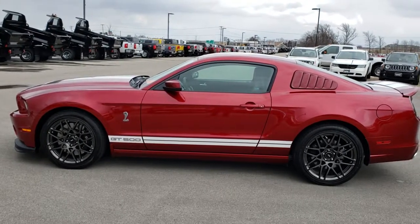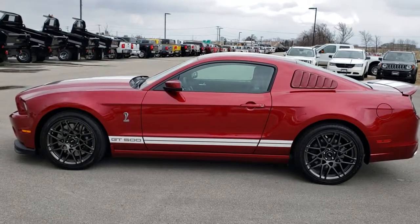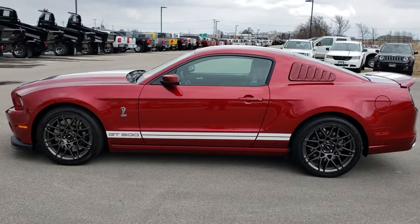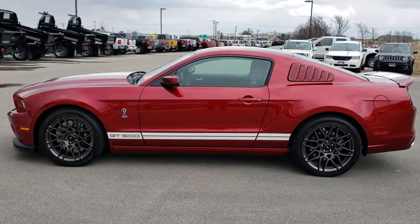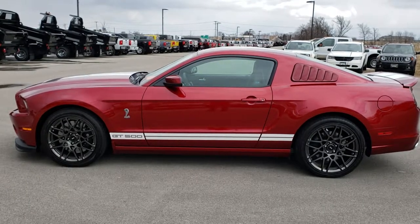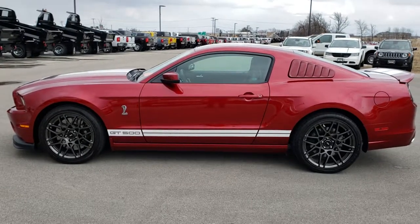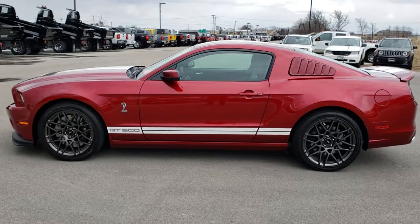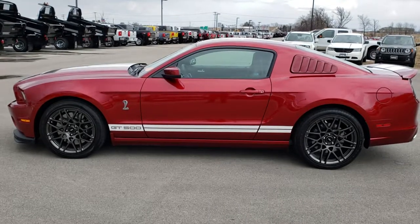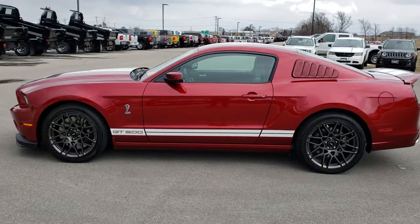Thank you so much for checking out the video. If you want to make this car yours, give us a call right now at 920-921-0850. Ask for one of our sales associates to make this GT500 yours today. That number again is 920-921-0850. If you want to check out more videos, go to youtube.com/summitauto. Remember to like, subscribe, and share this video. You'll see a link to subscribe to our YouTube channel on your left, a link to more sports car videos on your right, and a link to this car on our website at the bottom.